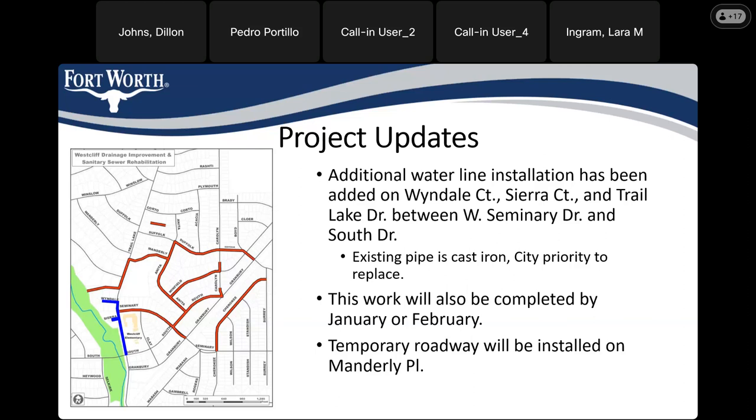We have been working with the community along Manderley Place and we're going to be installing a temporary roadway to help residents access their homes, as well as the church at Manderley and Trail Lake to access their facilities. This temporary roadway will be installed as soon as possible and will remain until Manderley is rebuilt and fully repaved, which will happen once we move off Manderley and onto Anita and Suffolk.